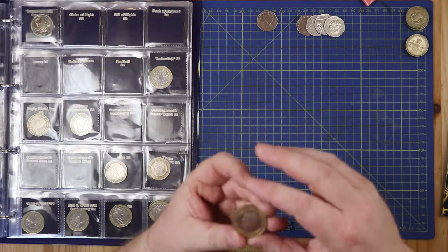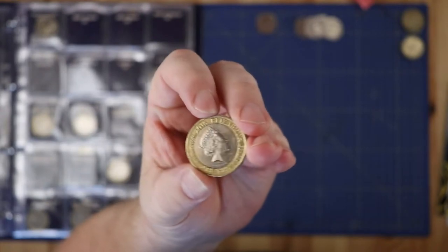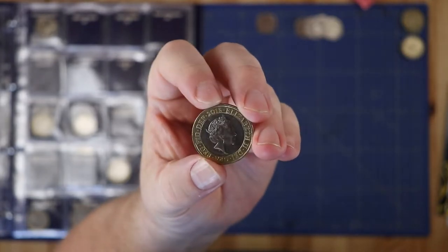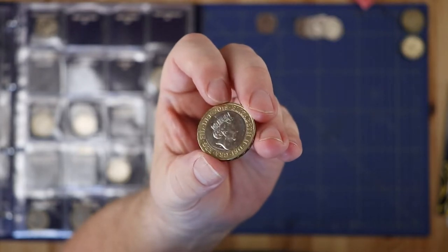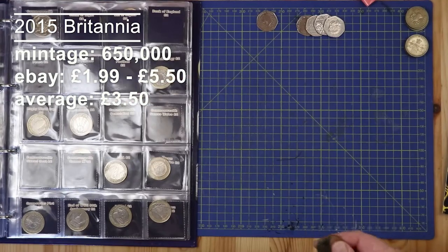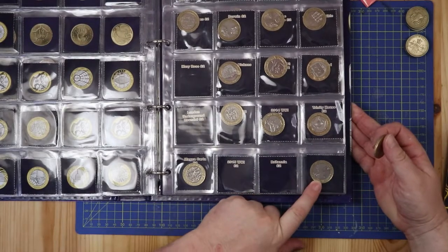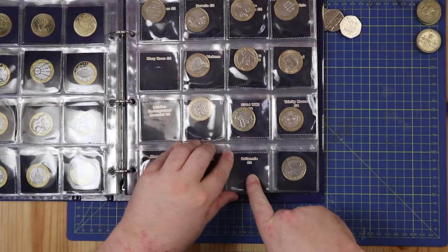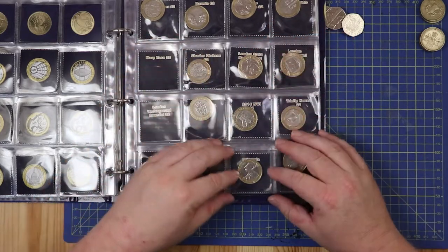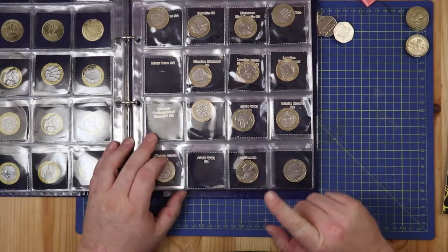A two pound coin I found the other day was this 2015 one — any guesses what this could be? I haven't got this for my album. It is a 2015 Britannia, and that is missing from my album. I've got my album open and ready — I've got a 2016 Britannia and I left the space for the 2015, so let's put that in now. Any addition to this album is very welcome and overdue.